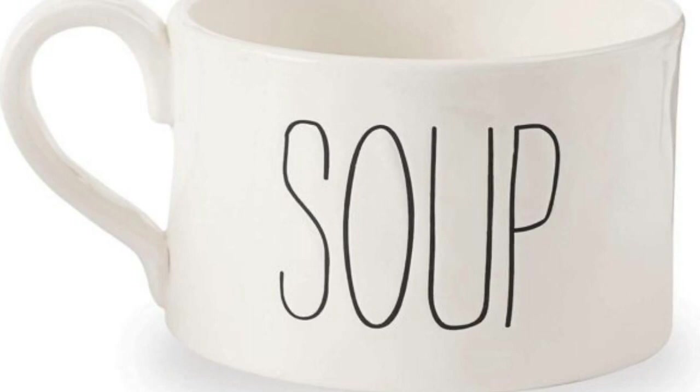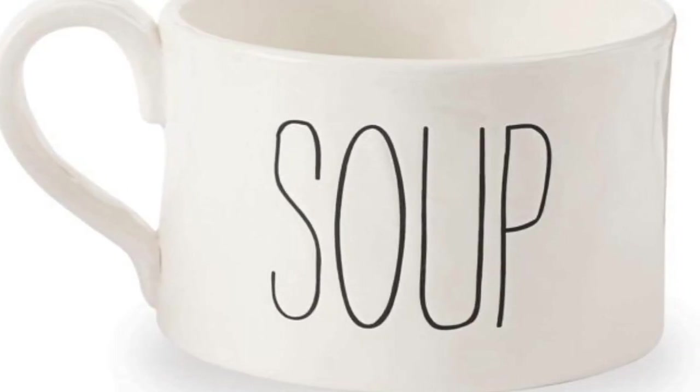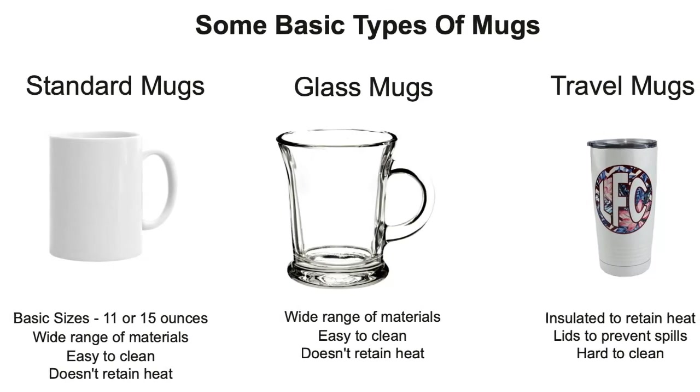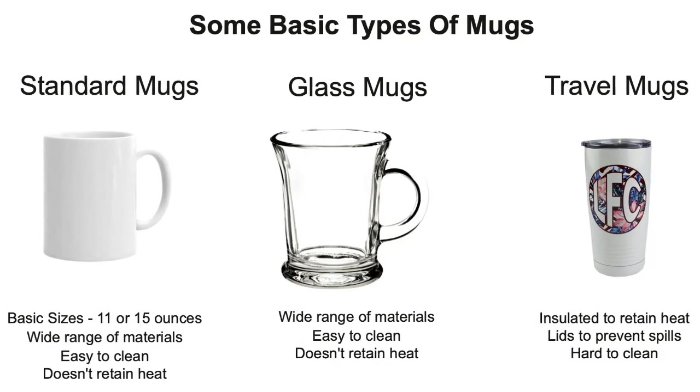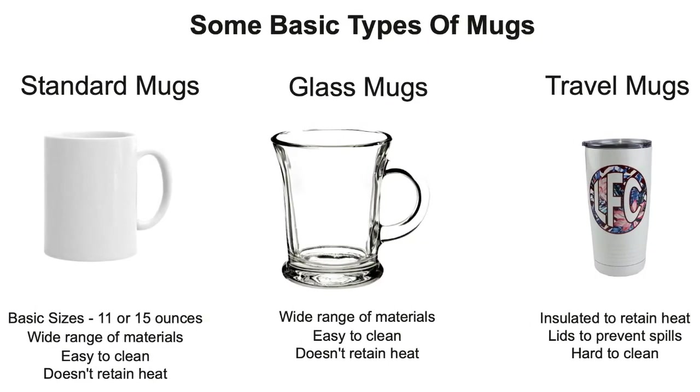Today, coffee mugs are available in a wide variety of shapes, sizes, and materials. Types of Mugs. There are many different types of coffee mugs available, each with its own unique characteristics. Some of the most common types of coffee mugs include the following.